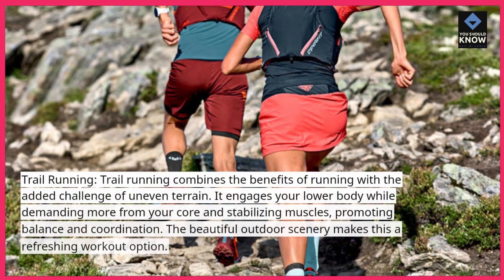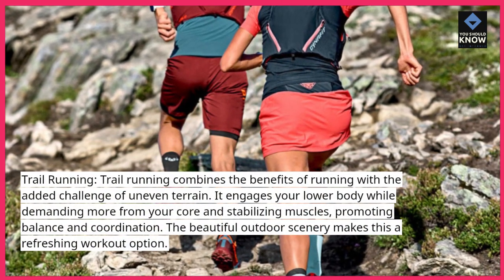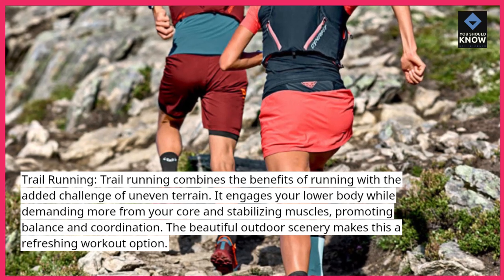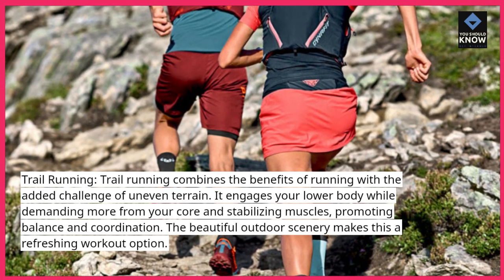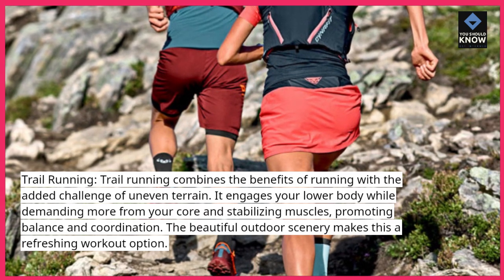Trail running. Trail running combines the benefits of running with the added challenge of uneven terrain. It engages your lower body while demanding more from your core and stabilizing muscles, promoting balance and coordination. The beautiful outdoor scenery makes this a refreshing workout option.